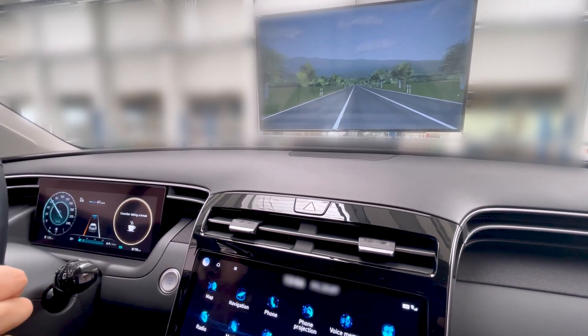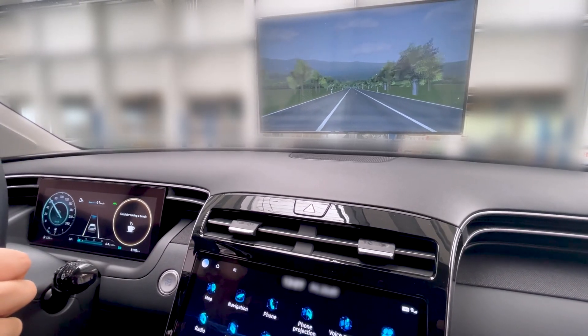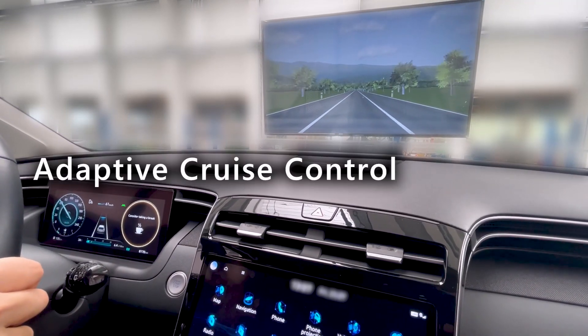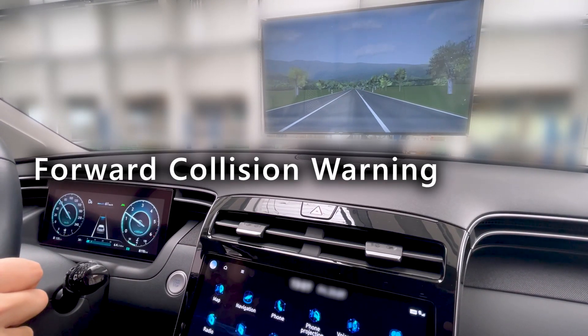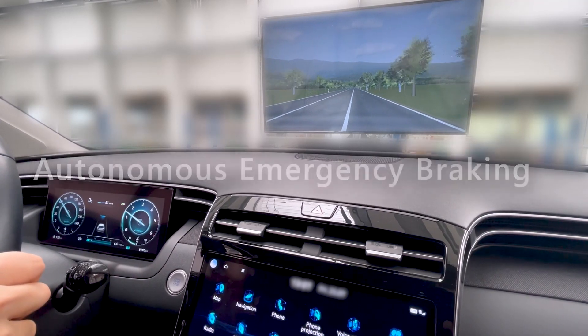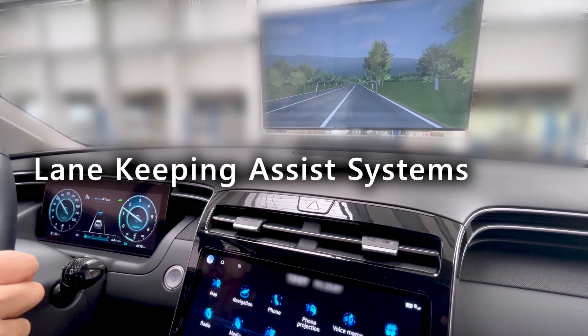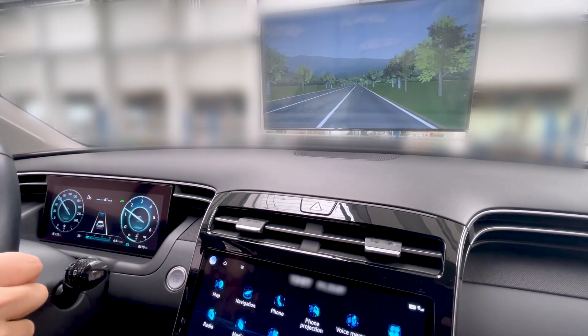When the entire system was commissioned for the Korea Transportation Safety Authority, KOTSA, Adaptive Cruise Control, Forward Collision Warning, Autonomous Emergency Braking, Lane Departure Warning System, and Lane Keeping Assist Systems were all tested successfully.